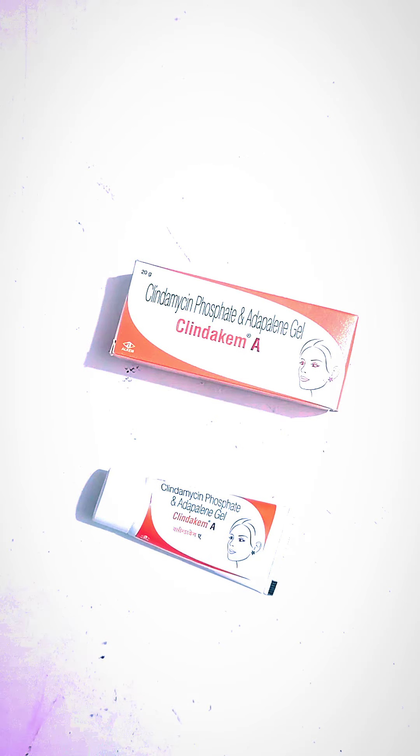Today we will talk about Klinda Kame A Gel, here is LKM Laboratory Ltd. Composition for Klinda Kame A Gel: Adapalene and Clindamycin. This is MRP 130. You will easily get it at a medical store. 20 grams.